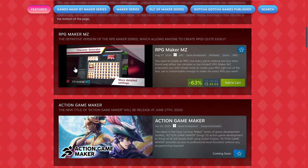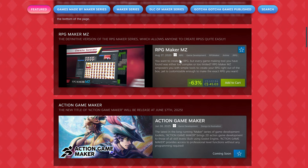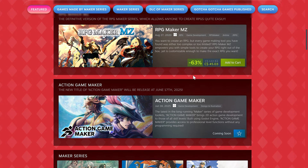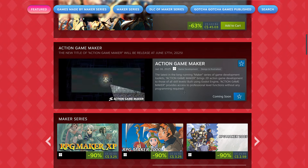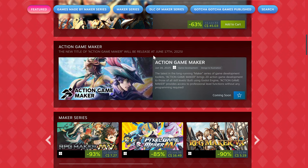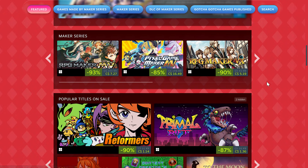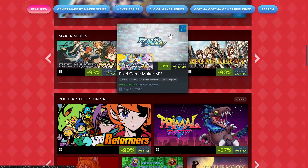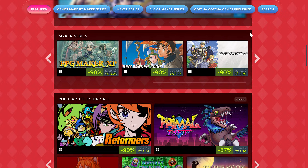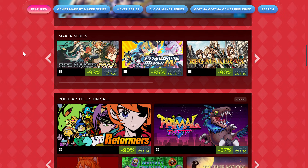RPG Maker MV — released around 2020 — is on discount as well at 63% off. Action Game Maker is coming soon; it's an interesting one because it's actually built on top of the Godot game engine, though it won't be available for a few more months. You can also get Pixel Game Maker MV for around 10 to 12 bucks. Older versions of RPG Maker are also discounted — we've got XP, which is even older than the one they're giving away for free.